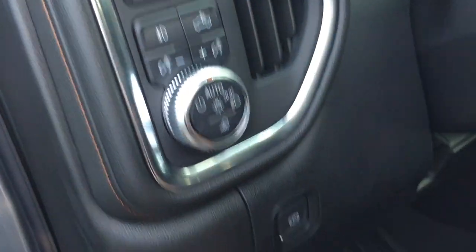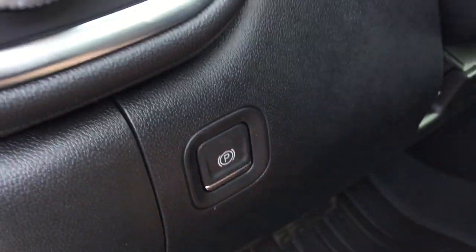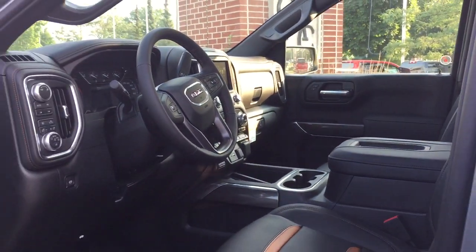Cargo lights on-off. And you have your electronic parking brake as well. So much to see here in this beautiful AT4, so let's get right down to it.